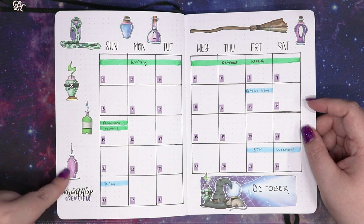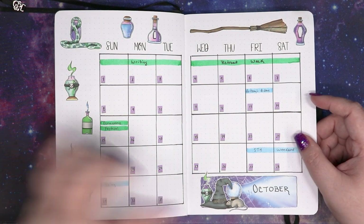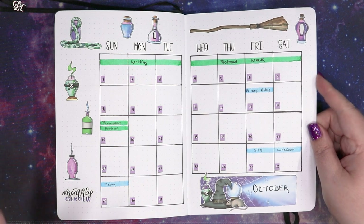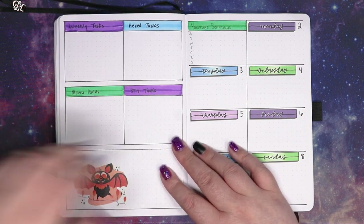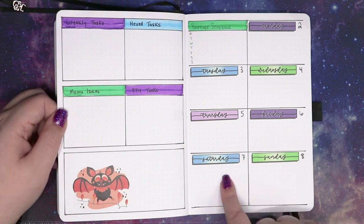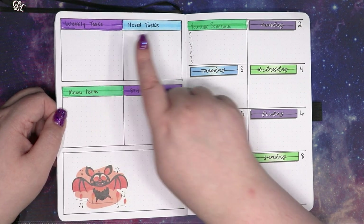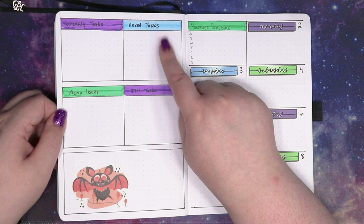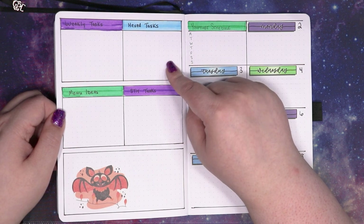These stickers are from Planning with Kay and these are her Hocus Pocus set. I have probably six copies of this set of stickers because I use them pretty much every October. Weekly setup with spaces for the events — these daily stickers are again from the Hocus Pocus set from Planning with Kay. I've got a space for weekly tasks, Hexed tasks which are for Hexed Library, Hexed Hourglass, and Hexed Homestead which hasn't started yet but will in the future.